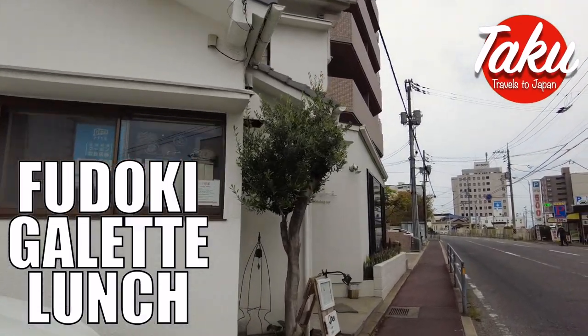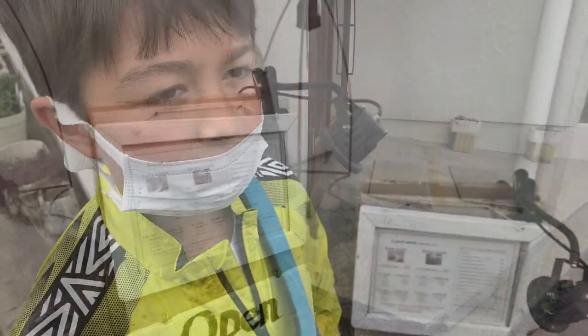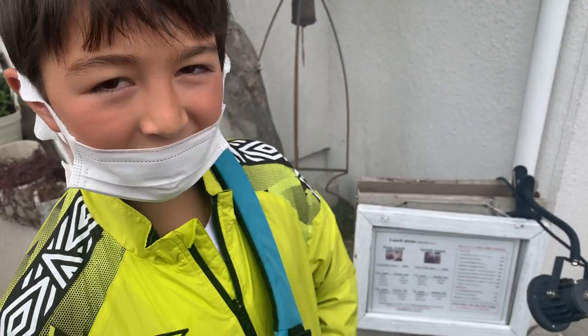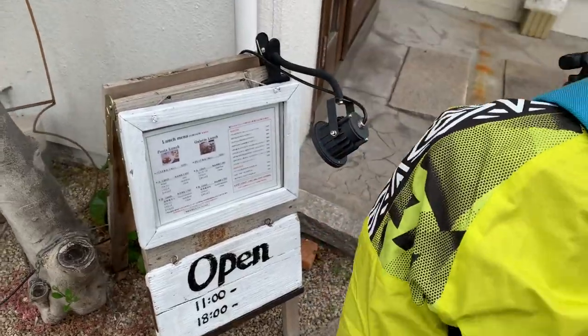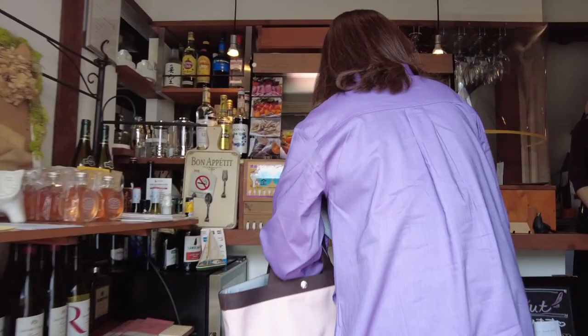Right now we're walking to a restaurant near the ferry terminal. Today we came to Fudoki for galette lunch. Fudoki is about a five minute walk away from the ferry terminal to Miyajima.